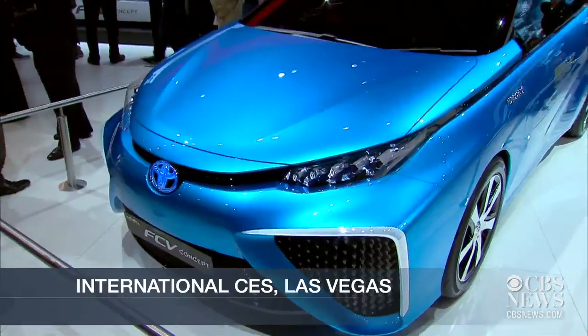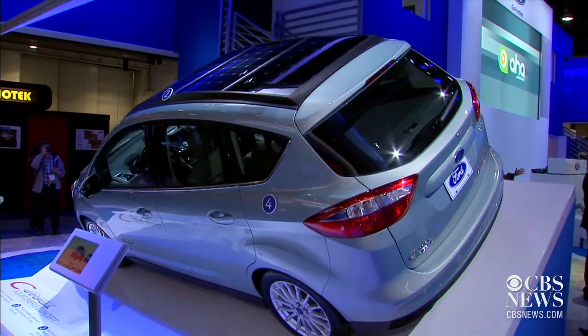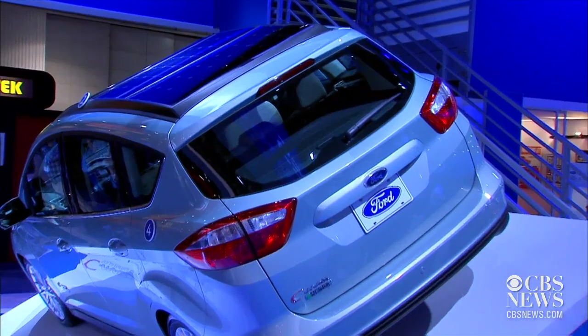Judging by the cars at the Consumer Electronics Show in Las Vegas, technology is in the driver's seat and even on car roofs — that's a solar panel. We're able to fully recharge that battery just using the sun. This is Ford's C-Max solar energy concept car.